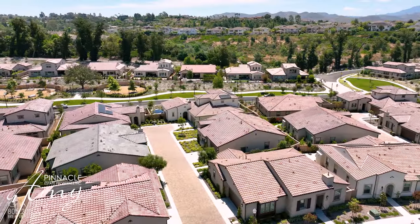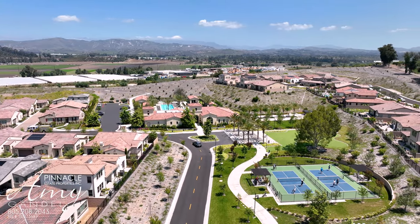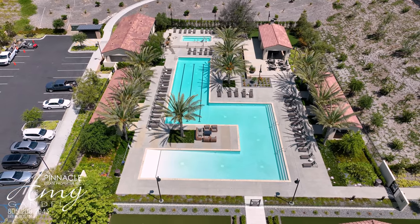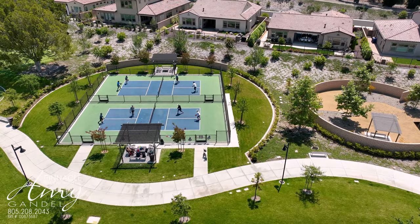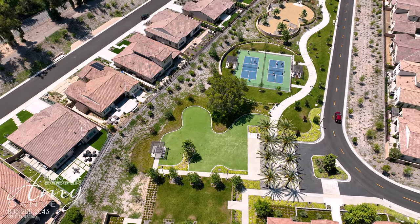This community has some of the most amazing amenities that I've ever seen in any community like this. The resort-style pool and spa is complete with cabanas. It has a pickleball court, bocce ball, golf, and an amazing 5,000 square foot clubhouse that has a gym inside and a kitchen.